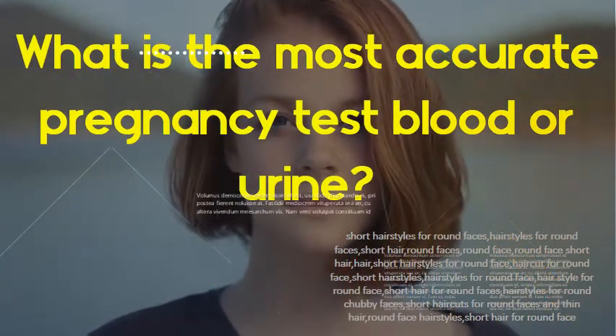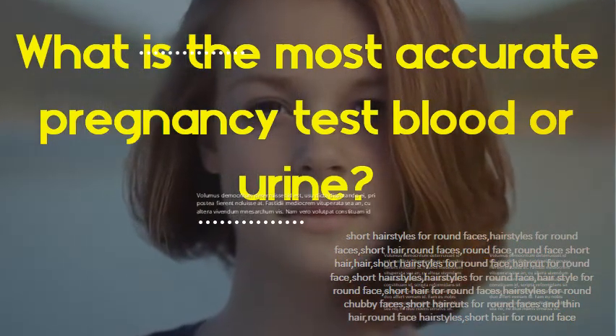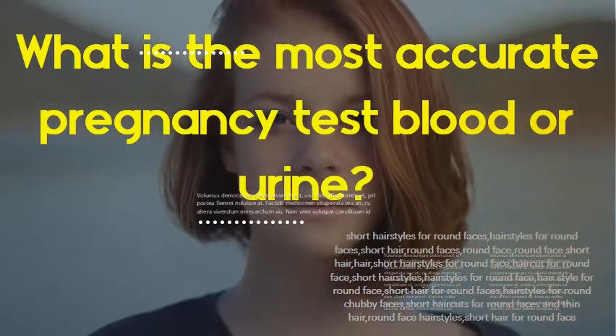What is the most accurate pregnancy test, blood or urine? Blood test results are about 99% accurate and can detect lower amounts of HCG than urine pregnancy tests.